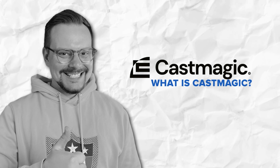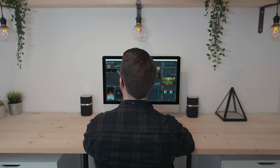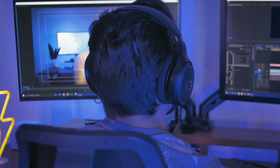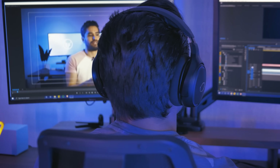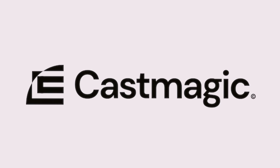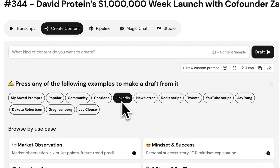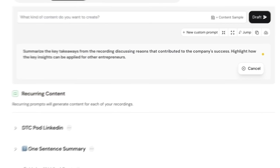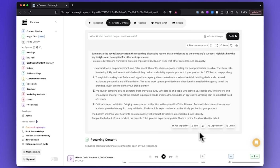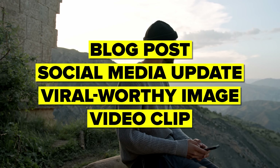What is CastMagic? If you're a content creator, coach, or podcaster, you know the pain of turning hours of long-form media into social posts or blogs. You could sit through endless hours of transcripts trying to pull out key points. But honestly, who has the time for that when you've got a million other things to do? That's where CastMagic comes in — an AI-powered platform designed to make content repurposing a breeze. With just a few clicks, you can take a podcast episode, YouTube video, or Zoom call and turn it into ready-to-publish content, whether it's a blog post, a social media update, or even a viral-worthy image or video clip.